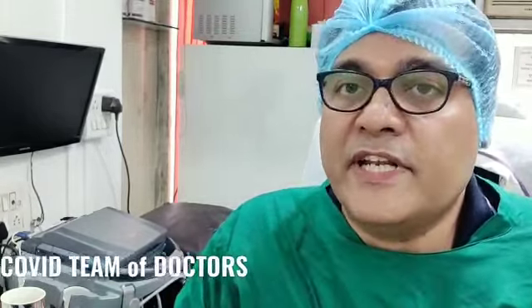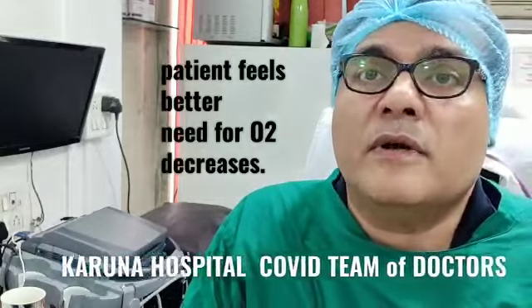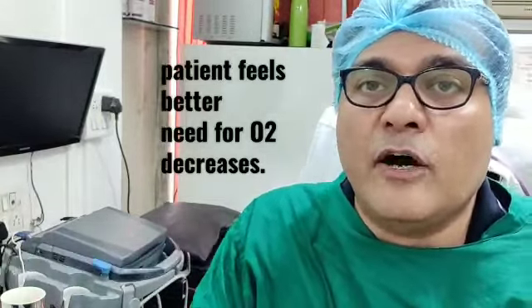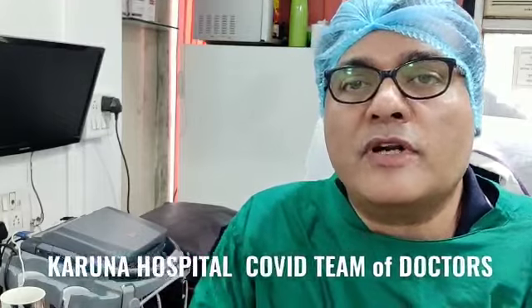Your patient will start feeling better. The oxygen requirement starts coming down and may even stop, although a small fraction might require oxygen for a very long time. The patient will become asymptomatic, appetite will improve, there will be no fever, etc. And if there is more than three to four days of being symptom-free, we can actually discharge your patient.